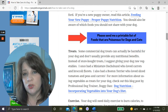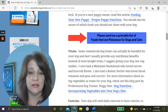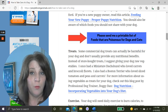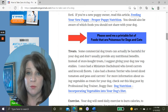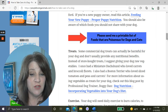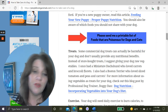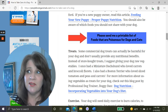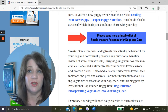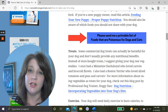Instead of store-bought treats, give your dog raw vegetables. I had a miniature dachshund who loved carrots and little broccoli florets, and a Boston Terrier who loved sliced tomatoes and peas and carrots. For more information, check out a blog post by Doggy Dan — a professional dog trainer — called Dog Nutrition: Incorporating Vegetables into Your Dog's Diet. It's a lot cheaper and a lot better for your dog's health.